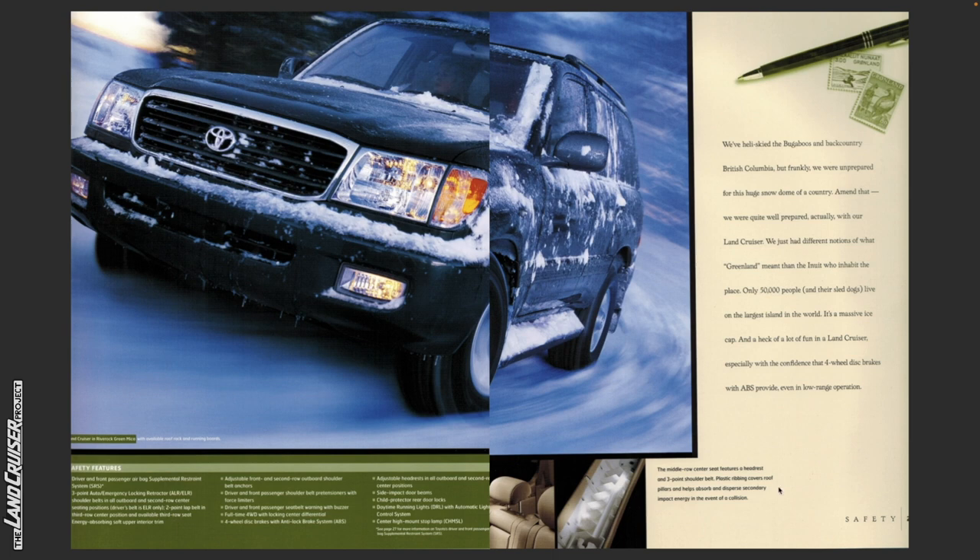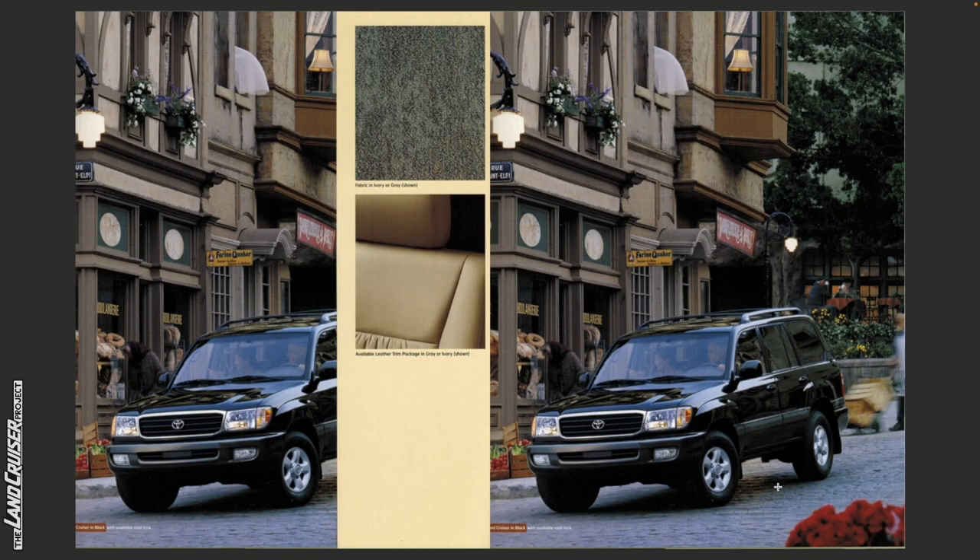The middle row center seat features a headrest and three-point shoulder belt. Plastic ribbing covers roof pillars and helps absorb and disperse secondary impact energy in the event of a collision. Land Cruiser in black with available roof rack. Fabric is available in ivory or gray — this brochure let me know that the cloth came in both ivory, which I had owned, and gray, which I hadn't seen until recently.